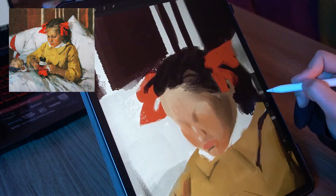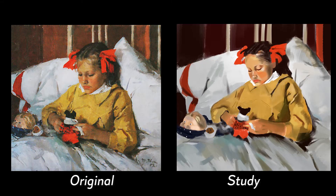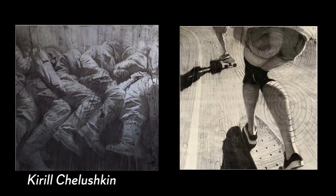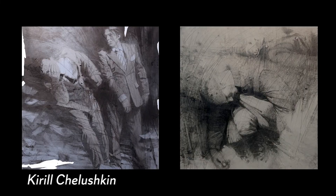Bonus point: be prepared to fail. As you see, I screwed up a little bit — but that's okay. And finally, the fifth and last piece is from one of my favorite artists, Kiril Chelyushkin. I fell in love with his unique style and storytelling at first sight and became a fan. Every artwork of his excites me, including the piece I've chosen.